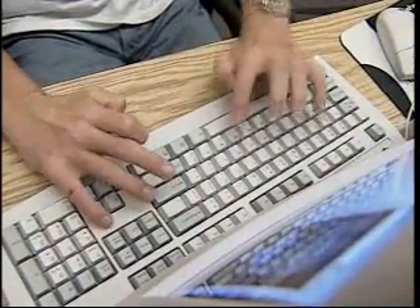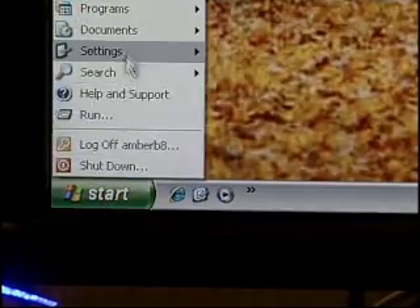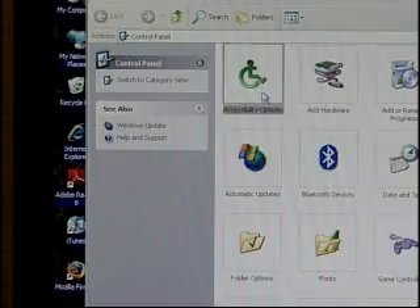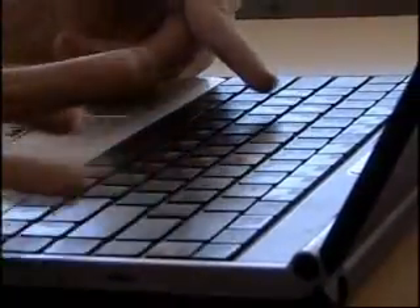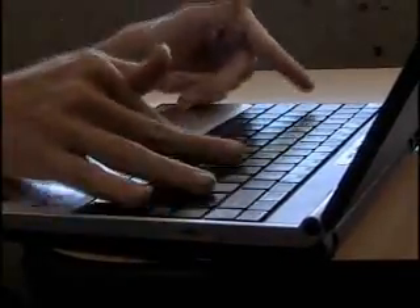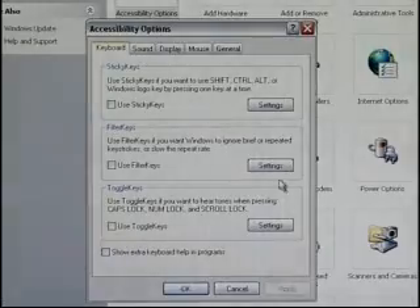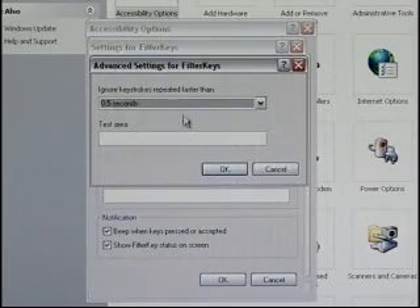Some people with mobility impairments don't have the flexibility or range of motion to use a standard keyboard. Fortunately, there's a wide range of alternatives available, and some are already built into current popular operating systems. Basic features in accessibility options control panels can give basic access to the keyboard and operating system. For example, someone using a single finger or a mouth stick wouldn't be able to type two keys simultaneously, such as Control plus another key. There's a setting that allows those keys to be entered sequentially. Another setting eliminates repeated keystrokes for someone who keeps a key pressed down too long.